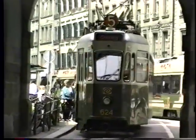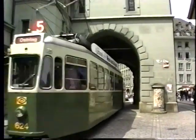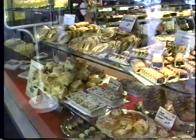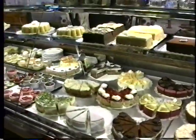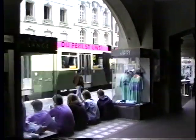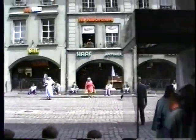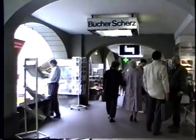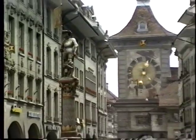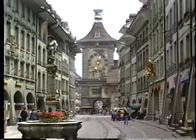The trams are very quiet and very efficient — it's really a model system for urban public transportation. And of course there are lots of bakeries; the Swiss love their breads, pastries, cakes, and pies. Fantastic eating here. Right away you see the distinguished characteristic of the city, which is the arcades — the arcaded sidewalks. Bern has four miles of arcades like this, and throughout it all you'll find the fountains and the very famous clock tower in the distance.